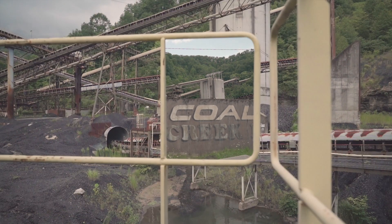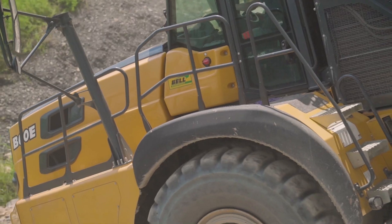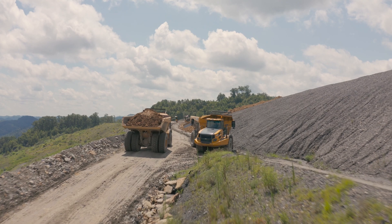We're in coal country in Pike County, Kentucky. This is typically an operation that would use rigid frame trucks, but this customer has chosen the Bell B60Es because of their capacity and their short turning radius.